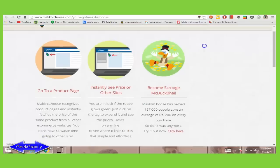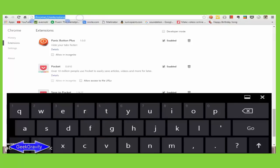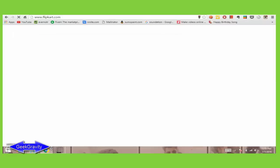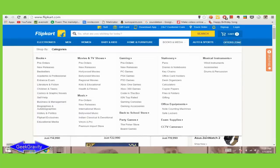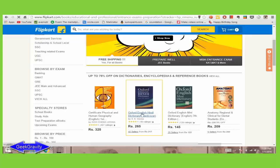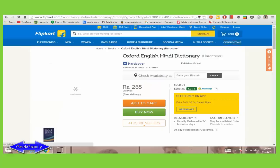You can read its features if you want — I am skipping all this. Now let's check our cool extension. Let's go to Flipkart.com and select some book to buy. I generally buy books online as I get them at a much cheaper price than going to any retail shop. Let's select the Oxford English Dictionary. As you can see, Flipkart is offering this dictionary at 265 rupees.